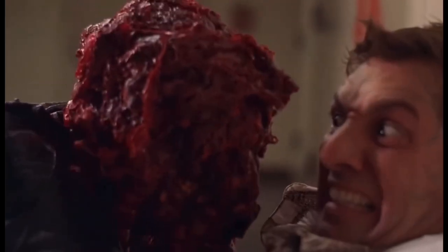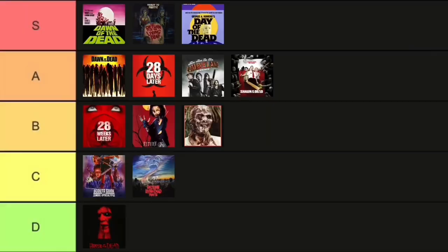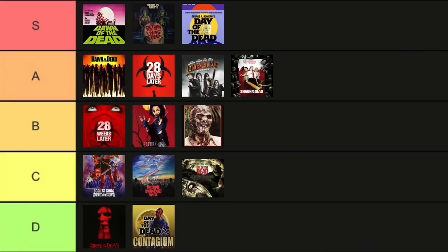Let's talk about the sequel, Day of the Dead 2. I have a lot to say about this one — it's dog shit. D tier. Moving on to the Day of the Dead remake: definitely not a good remake, but it is better than Day of the Dead 2, and it has some entertaining parts in it. It's kind of so bad that it's good, and I can watch it for that. So just for that, I'm putting it in C tier.